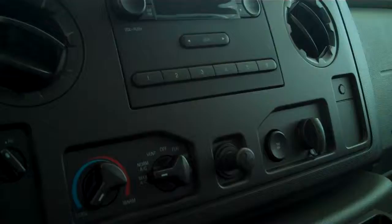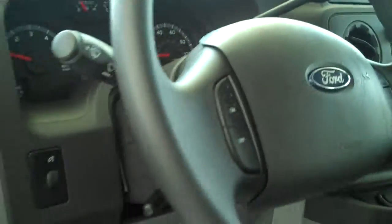This is an automatic with traction control with overdrive. Power steering, cruise, tilt, power windows, power locks.